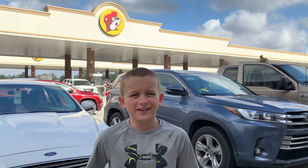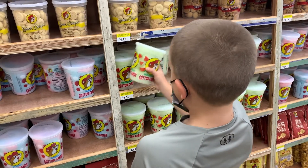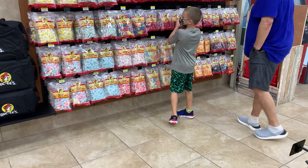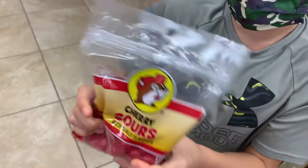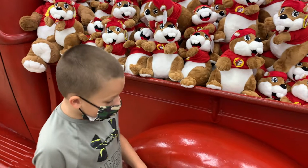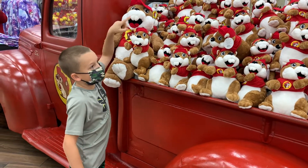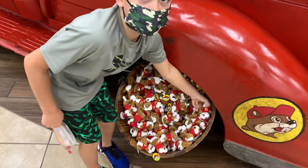We're just about to go into Bucky's. I'm getting this watermelon cotton candy from Bucky's. Actually, I'm getting these cherry sours because they just look a bit better. Wow, there are sure a lot of Bucky's here — this is a Bucky, this is a Bucky, this is even a Bucky, and these are even Bucky's.